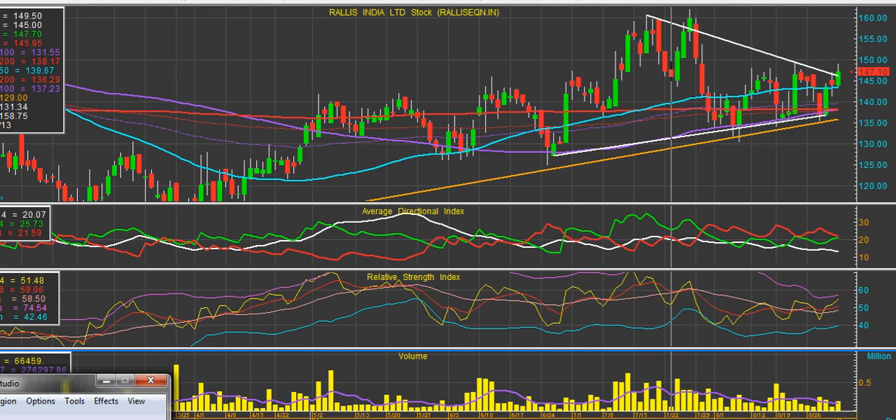Hi, this is Binu Joseph from JLG Securities. Raleigh's India shows a technical breakout from a symmetrical triangle pattern in the daily chart. It's currently above all its important moving averages. The RSI value is at 54 and it crosses both moving averages from the bottom.